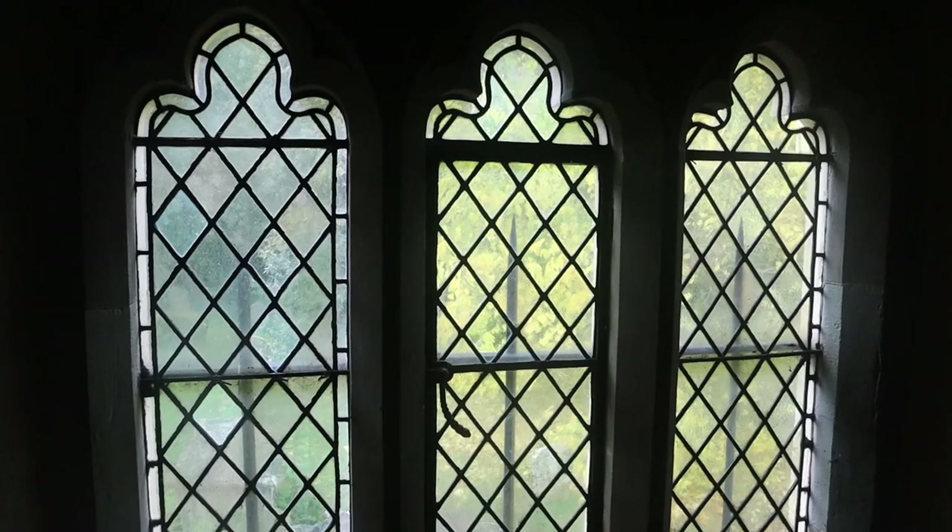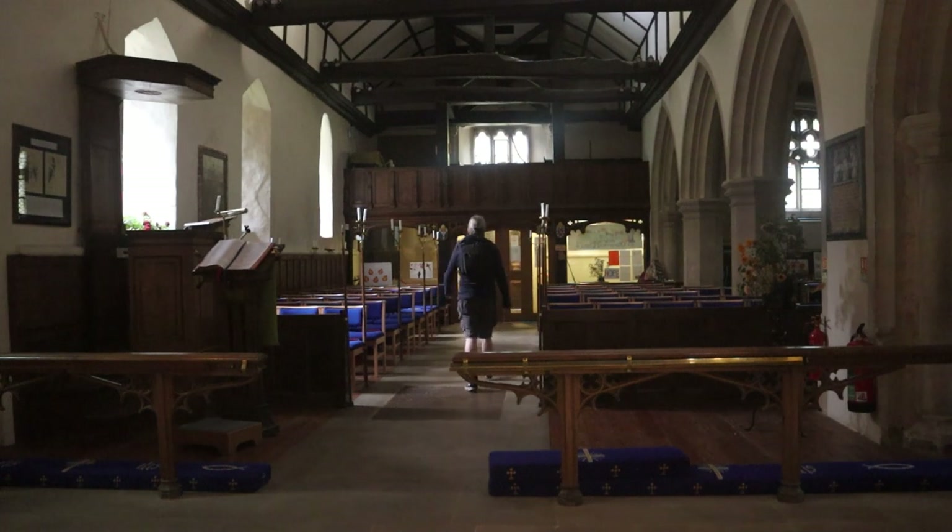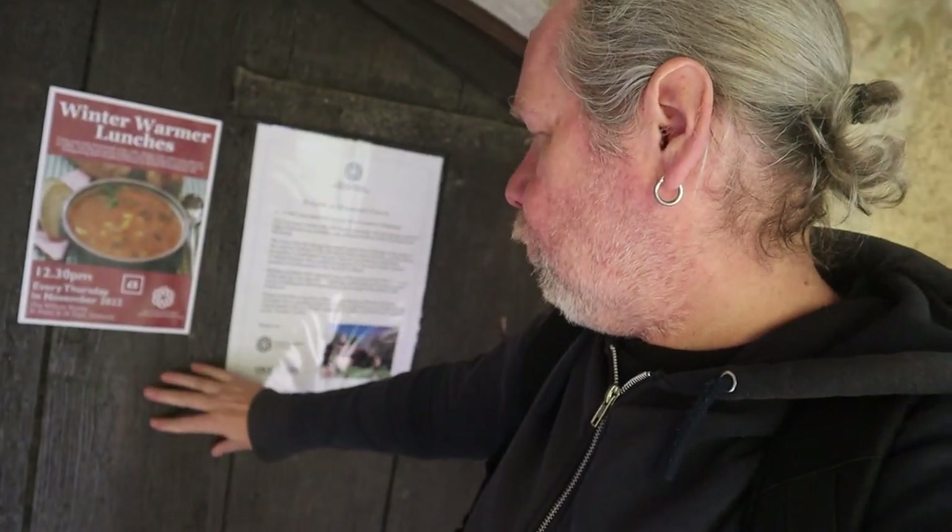Before I go, just coming up to the upper level — don't know what this section's called, sorry to those who know churches. There's seating up here, some pews, just for a view looking down onto the church floor. There's a nice window here as well. Nice door — don't know how old it is.